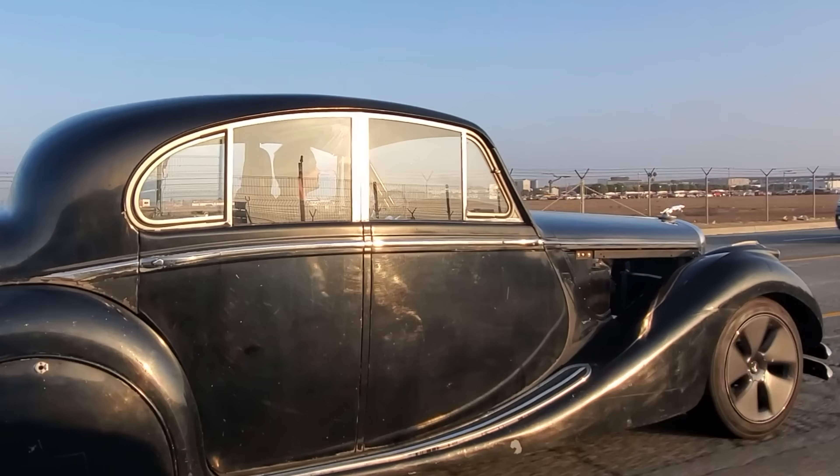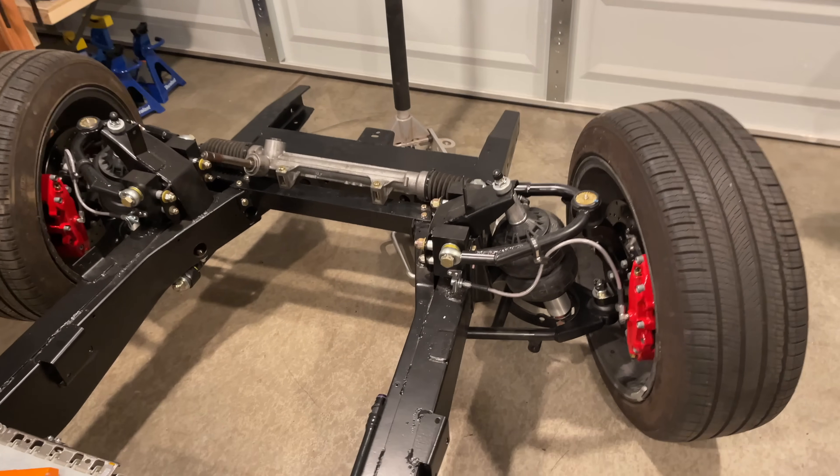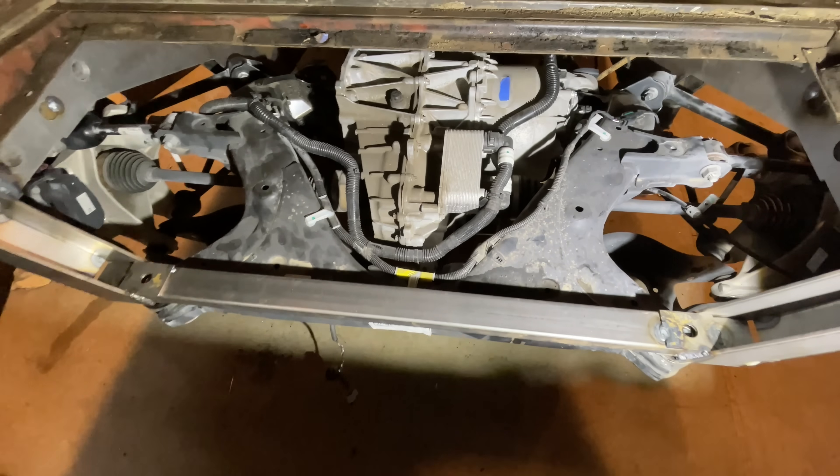You know how you go to an auto parts store and they want to know the make, year, model, and all the drivetrain specifications of your car just to buy a screwdriver? Well, try going to an alignment shop and telling them that you have a 1950 Jaguar with 1976 Ford Mustang front suspension and Tesla Model 3 rear suspension.